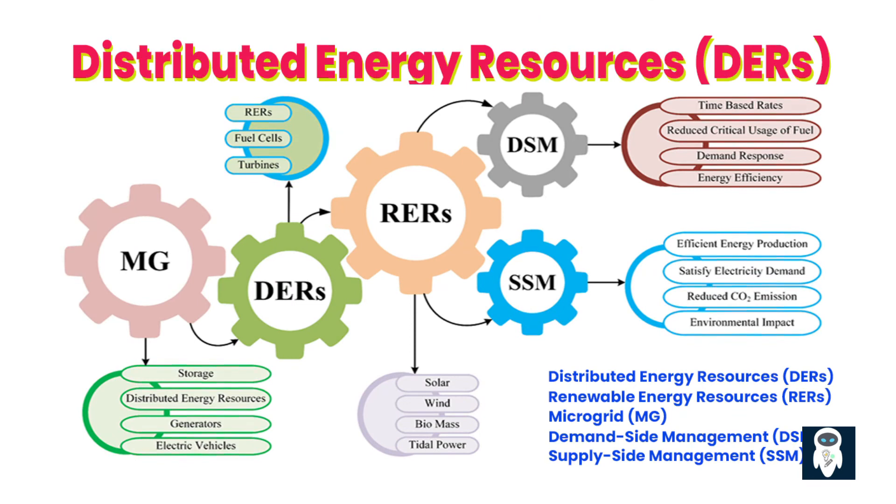Distributed energy resources, or DERs, are key components of a smart grid. These include renewable energy sources such as solar panels, wind turbines, and energy storage systems. DERs are integrated into the grid to decentralize power generation, improve grid resilience, and maximize the utilization of renewable energy. Smart grid technologies enable the seamless integration and management of DERs, ensuring their efficient operation and contribution to overall grid stability.